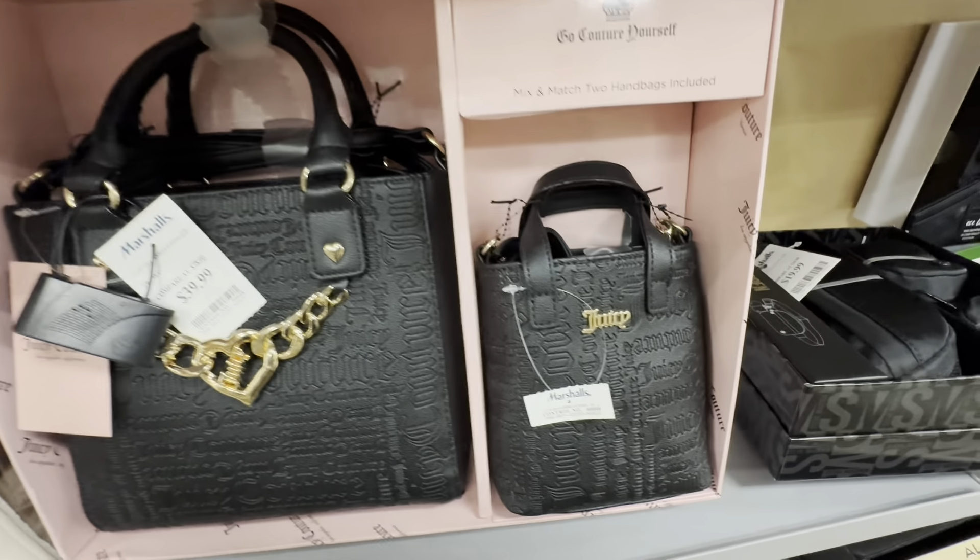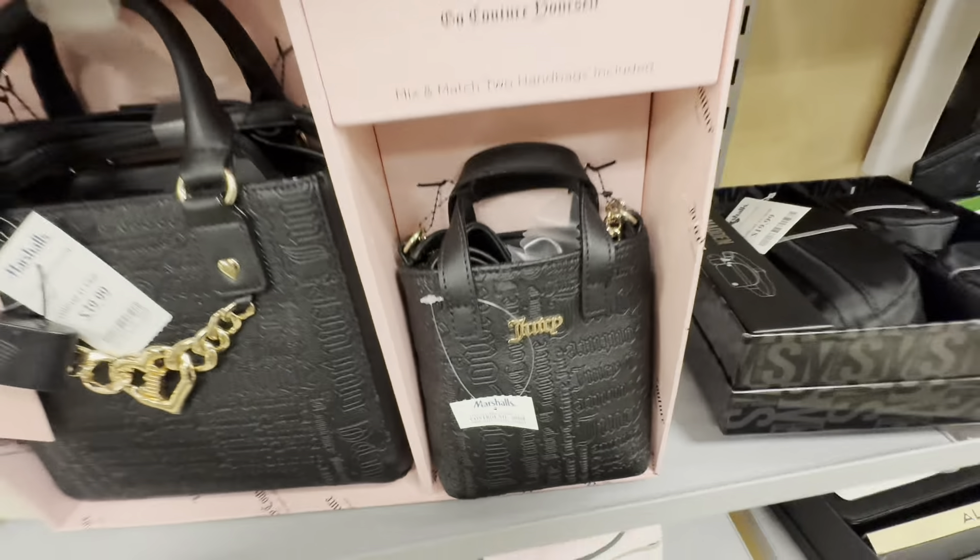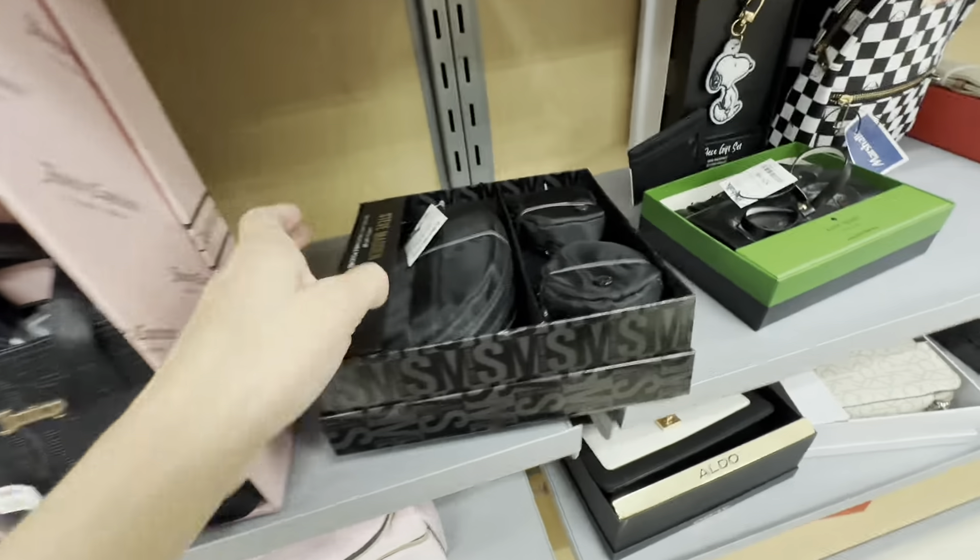Shop with me at Marshall's. Hi you guys, thanks so much for shopping with me at Marshall's. Their gift sets have arrived and I'm so excited to share everything I found. They had so much going on.